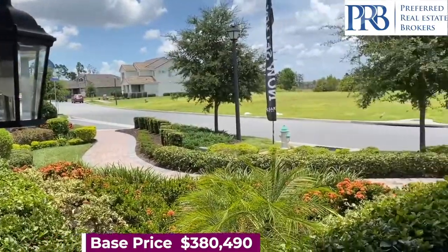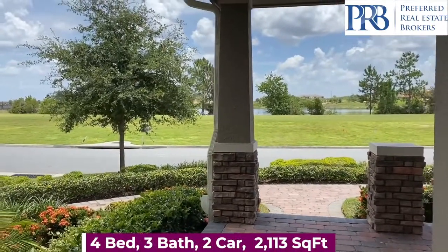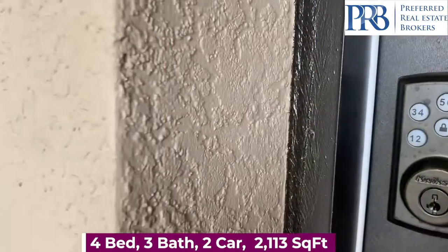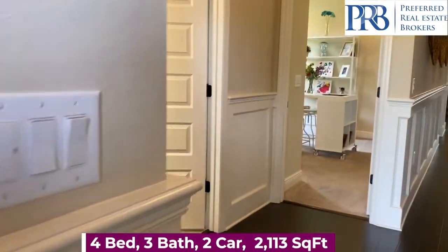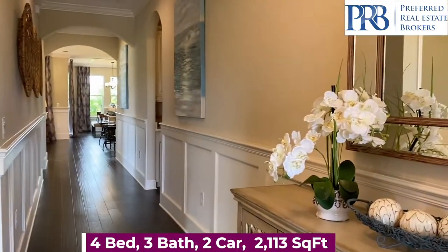You have this relaxing front porch to enjoy your morning coffee. There are several elevations to choose from, and a beautiful foyer.